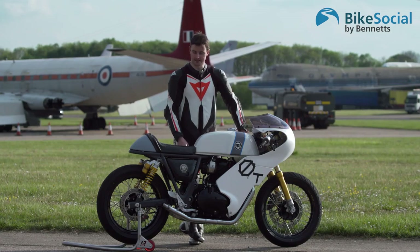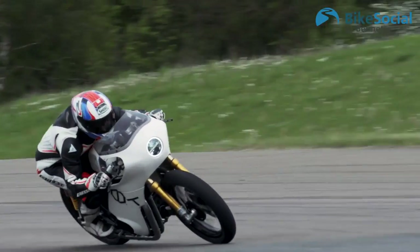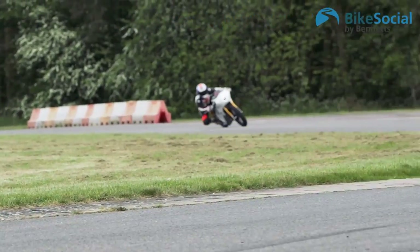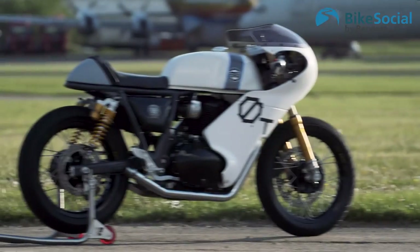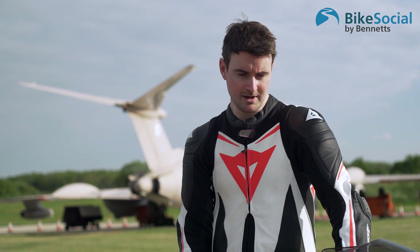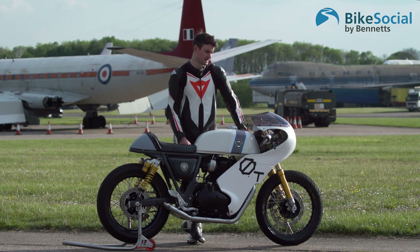Today is the very first shakedown. It's gone really well, to be honest. To ride the bike, it's really stable at the moment. I think we can improve how flickable the bike is and the weight balance. At the moment it's literally just a bike built up.